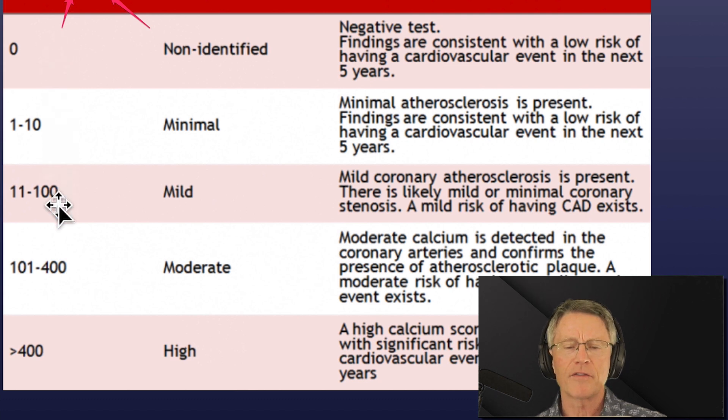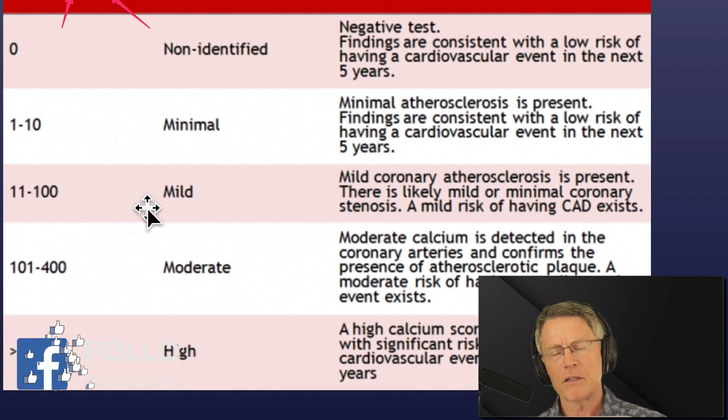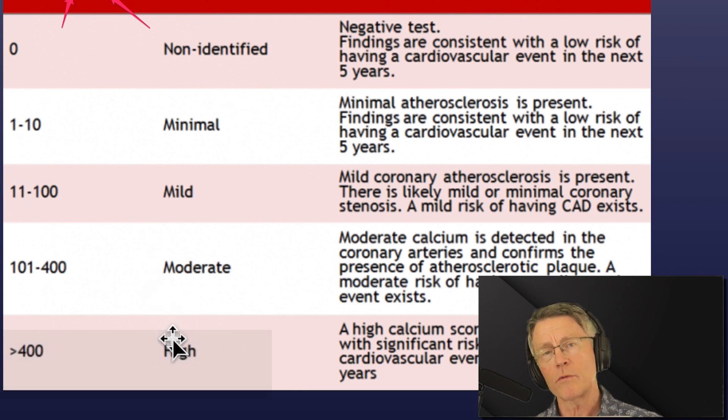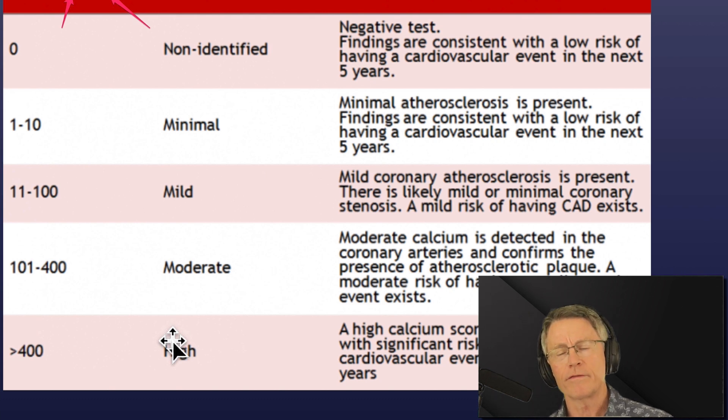It's basically five different levels: 0, 1 to 10, 11 to 100, 100 to 400, and 400 and above. A score of 0 means no calcium is seen on the calcium score. 1 to 10 is minimal, with minimal risk associated. 11 to 100 is mild risk. 100 to 400 is moderate risk, and 400 and above is significant risk. I've got lots of patients who have Agatston scores in the thousands.